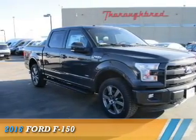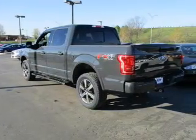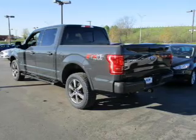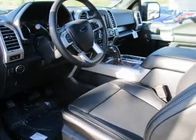Presenting the 2016 Ford F-150, powered by four-wheel drive, a 3.5-liter six-cylinder engine, and a six-speed automatic transmission.